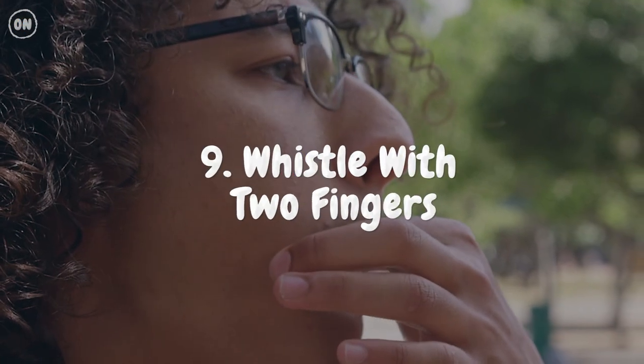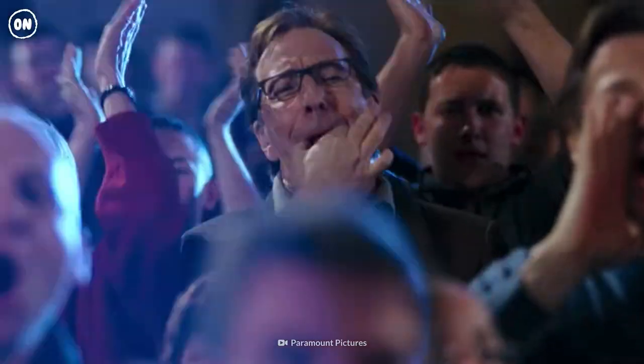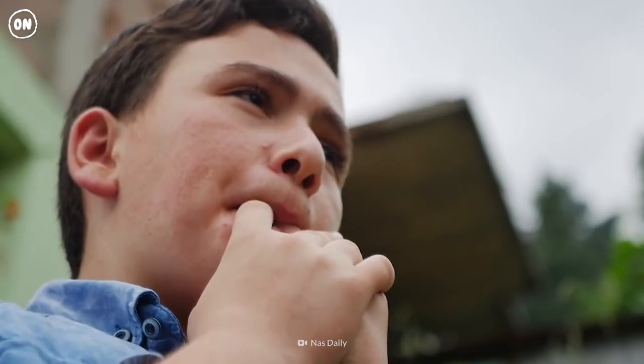Number 9: Whistle with Two Fingers. Whistling is a learned skill, so you can teach yourself this trick with some practice. The idea is to create a small opening with your fingers for the air to pass through, creating a high-pitched sound.